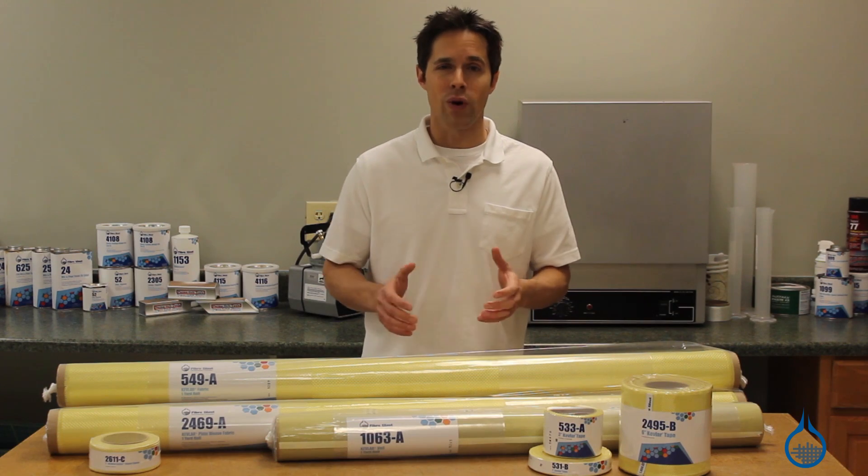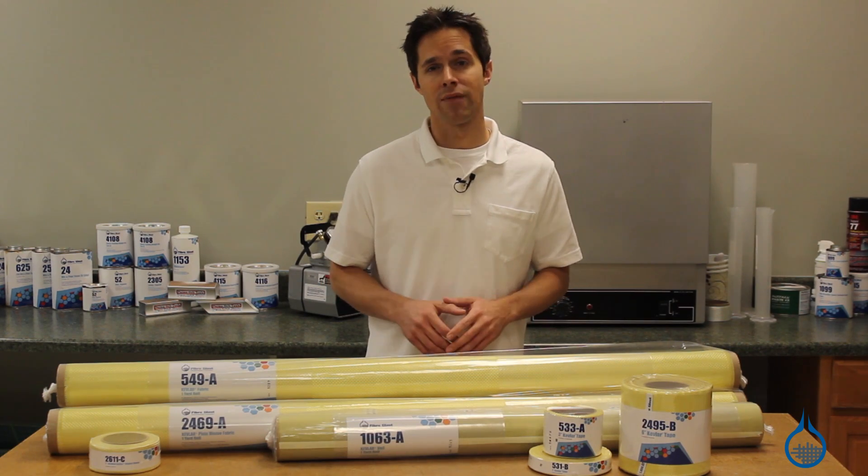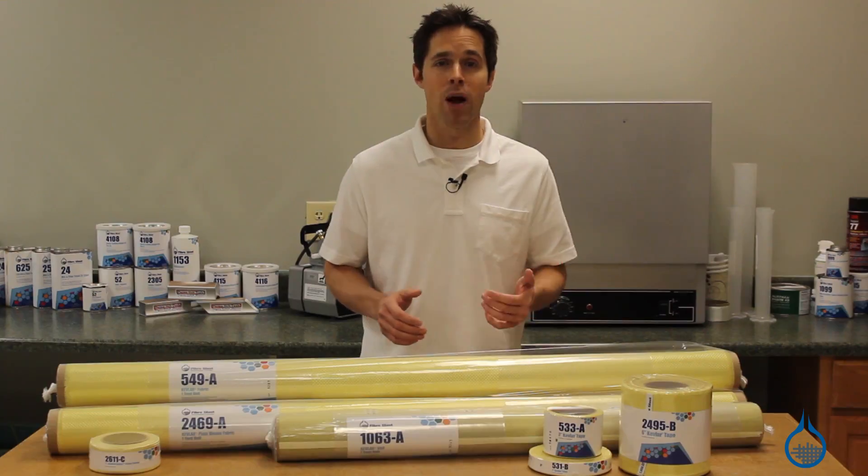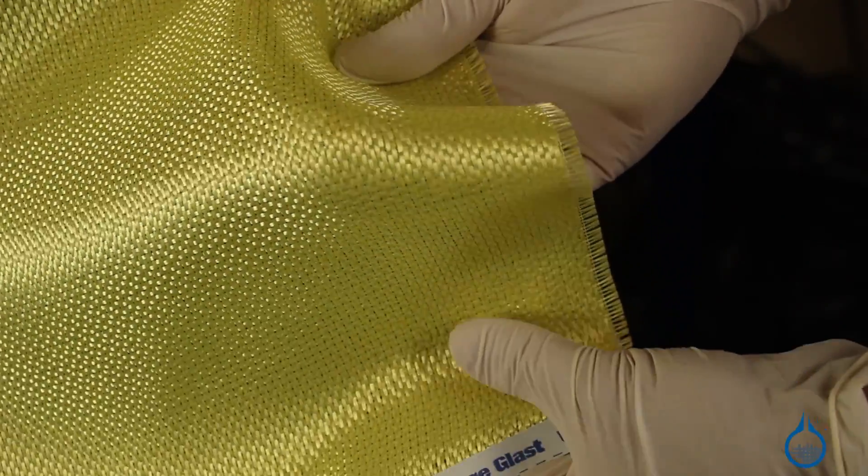At Fiberglass, we take great measure to ensure that all of our Kevlar fabrics meet our first quality commitment, so you can expect the same properties and handling characteristics every time you order from us.